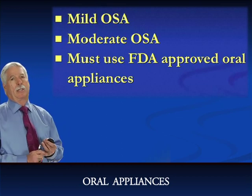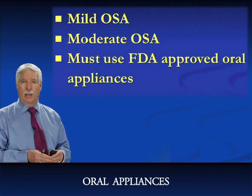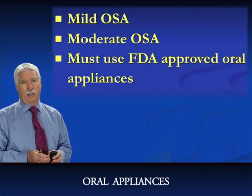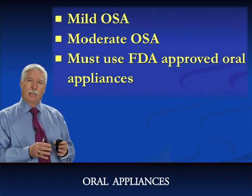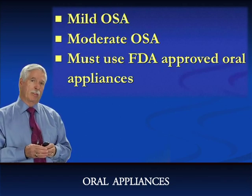Today I'd like to talk to you about oral appliances. I'm going to show you different types of oral appliances that you can use in your practice. There's probably over a hundred different designs, but I use primarily three or four different types, and I'll show you my preferences.